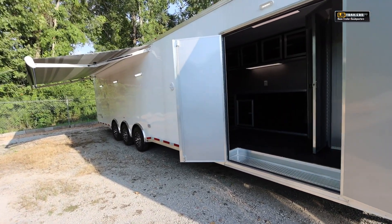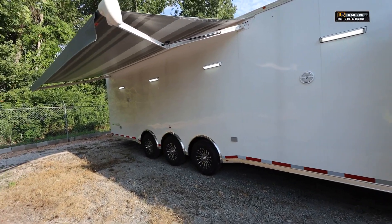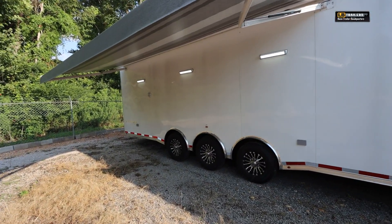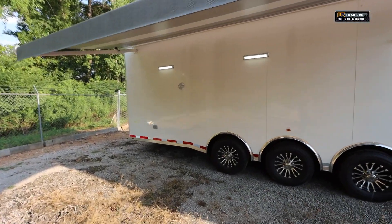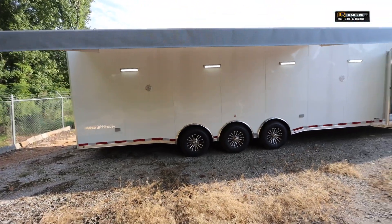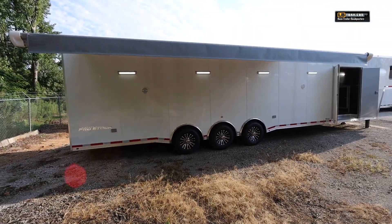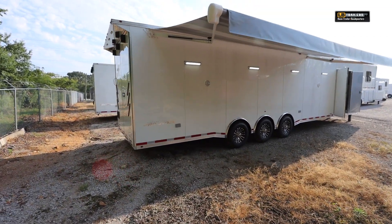Today we're taking a look at a brand new 44-foot Vintage. This is a pro stock with a full-size bathroom package. You'll notice the screwless exterior and this awning that's already equipped on the trailer — it's 12-volt to go in and out with the wind sensor — along with full 12-volt LED lighting and marine exterior speakers for entertaining during race day or after the race is over. Absolutely a great opportunity to do so with friends and family.